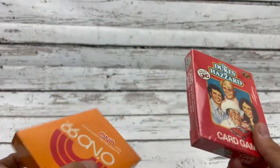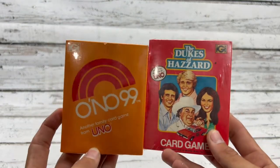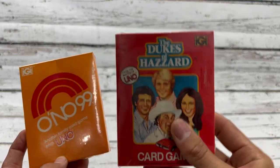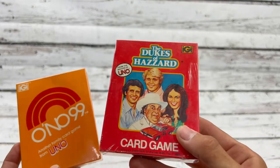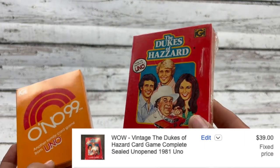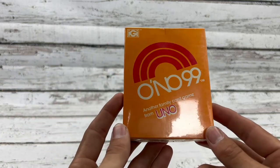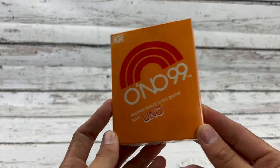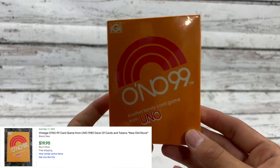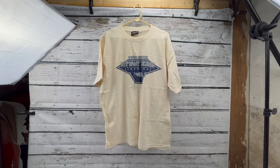I actually picked these up at an auction a while ago with the clothing from the last video, but I wanted to do a little bolo segment. Dukes of Hazard Uno — this one's sealed and I believe it comps for about 40 to 50 dollars. I paid 12 for a whole lot of cards. I really wanted the PGA Tour cards from 1991 for my personal collection and these came with. The other one comps for about 20 to 25 brand new. Card games are always really cheap at yard sales so keep an eye out.